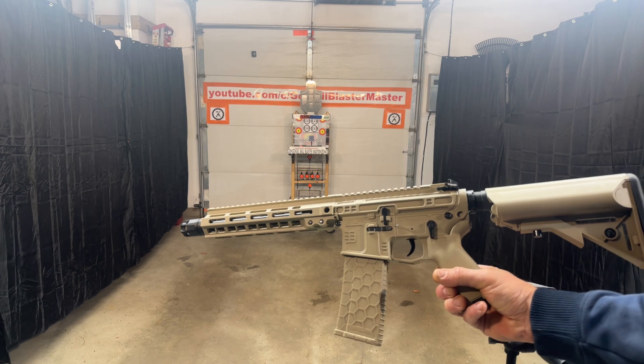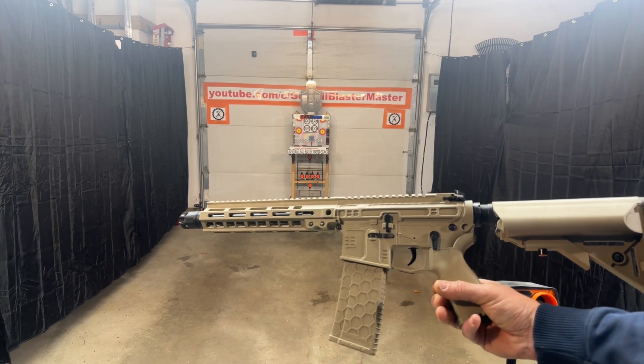Go to my YouTube channel for a more in-depth video and review of the blaster.